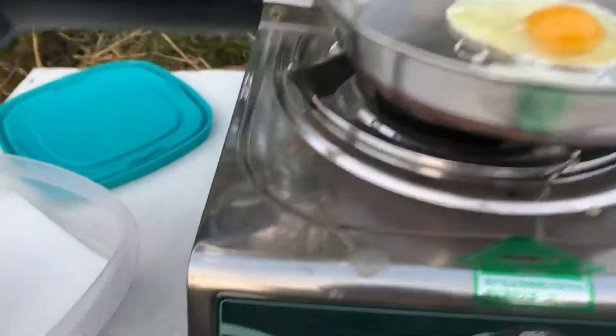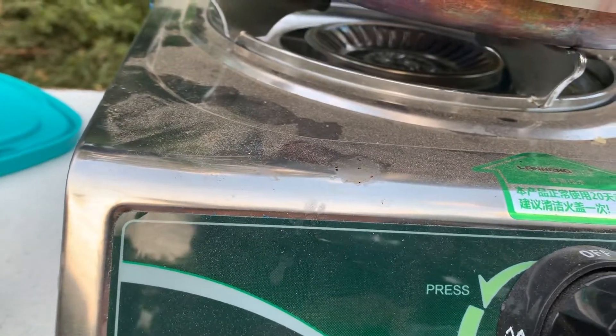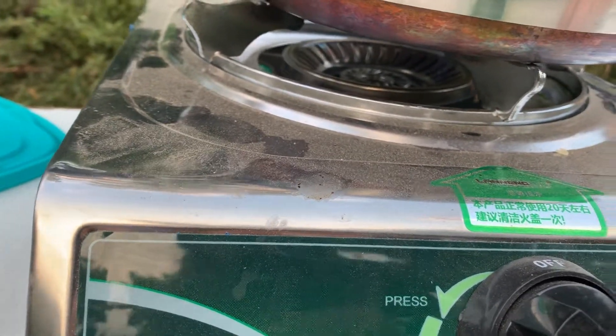Morning. Cooking eggs on biogas. See that little blue flame in there, just a little bit. Look at that cooking. A little gas built up from the other day.